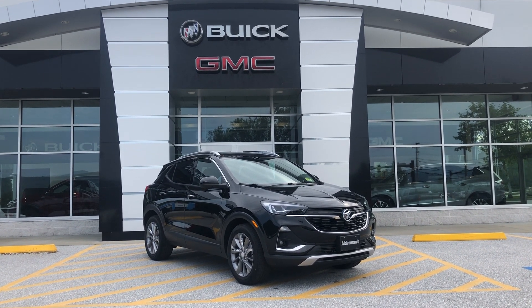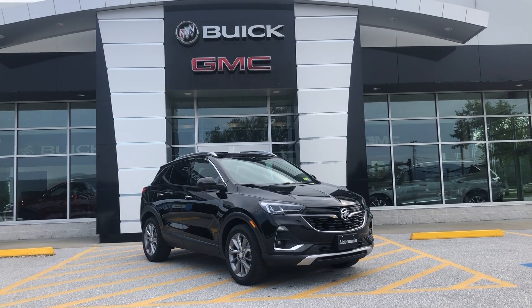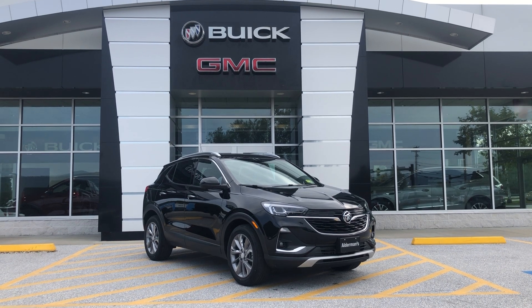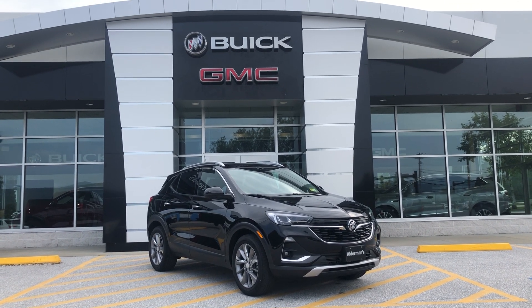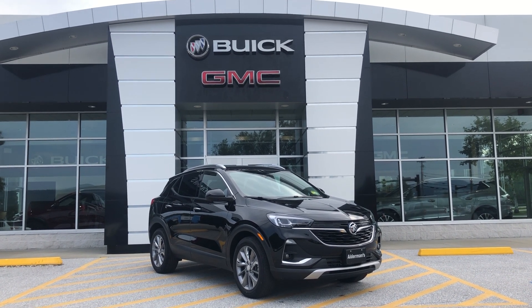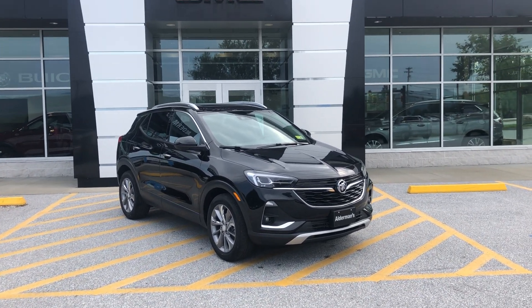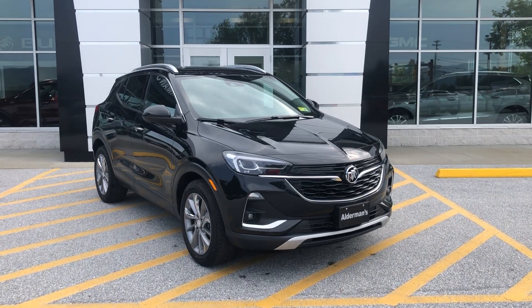This is a Buick Encore GX in the Essence package. It's very well equipped. We actually have $5,000 off of this vehicle. This is a front-wheel drive Encore GX Essence with $5,000 off. Beautiful car.